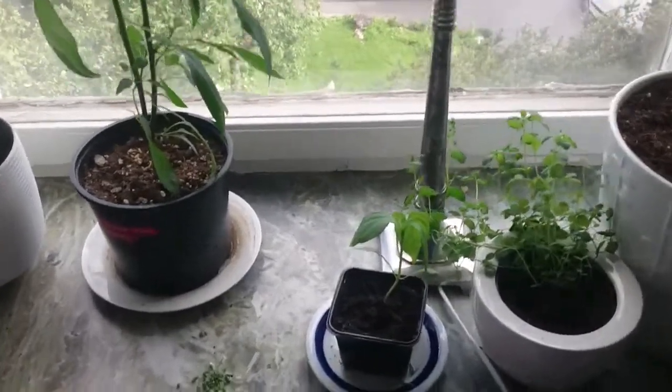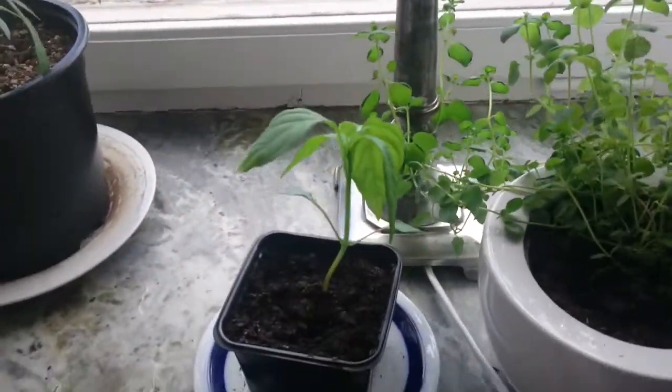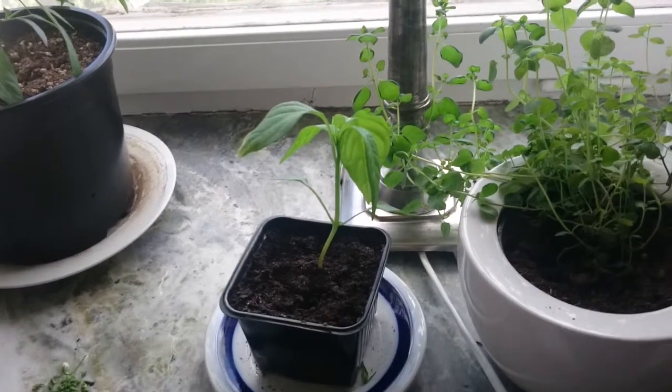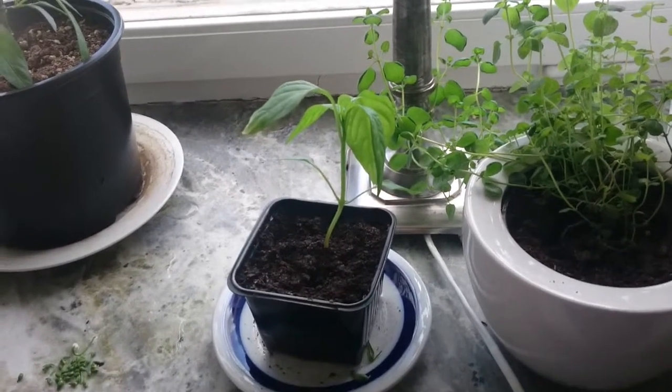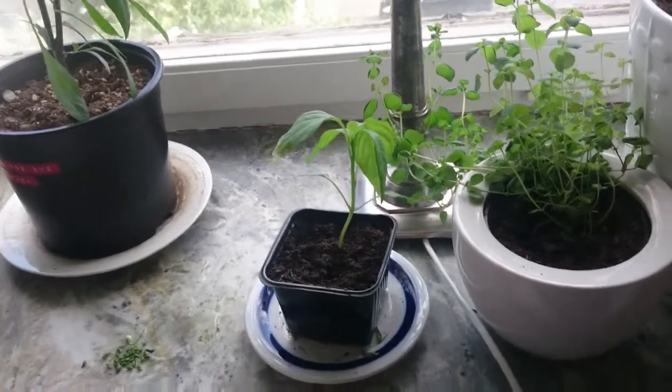Otherwise here I have my Cayenne — I thank Patrick for that one. It's kind of late, but it's growing nicely. Maybe it will catch up with the other Superhots.